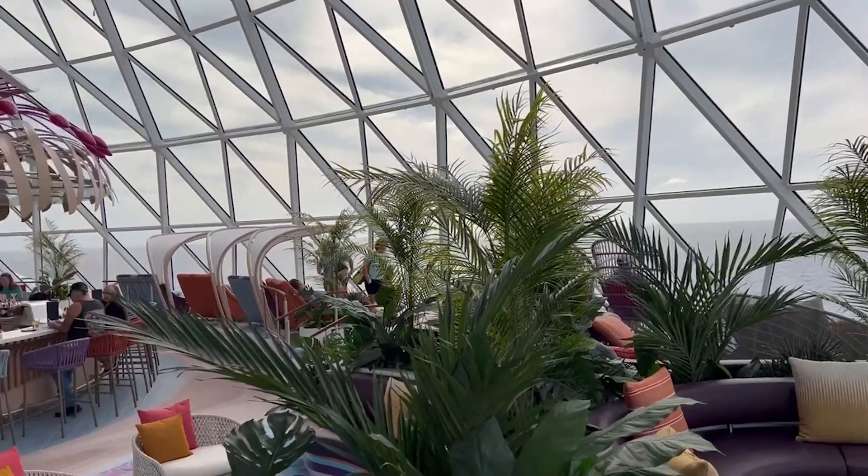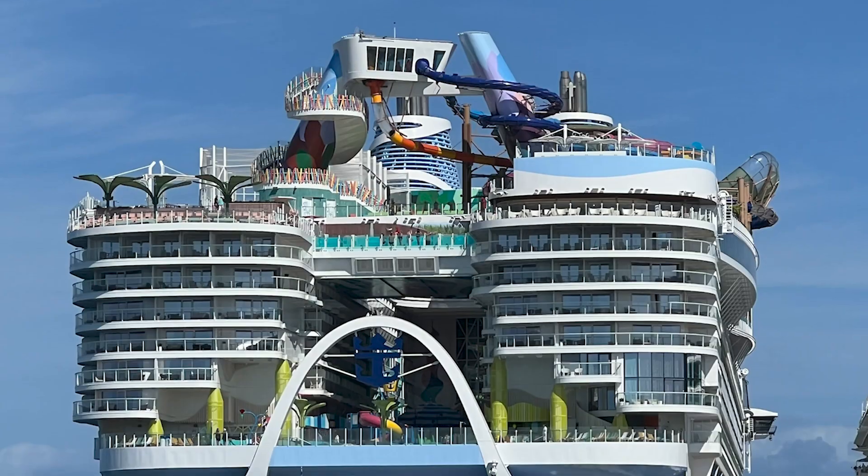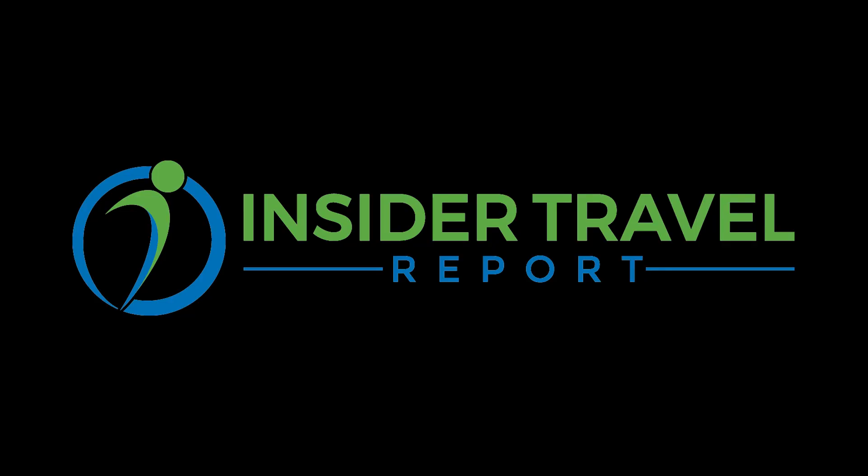Hi, I'm James Schillinglaw aboard Icon of the Seas, Royal Caribbean's brand new ship, which is the ultimate family vacation. I'm here with a familiar face, Jay Schneider, who's the Chief Product Innovation Officer for Royal Caribbean. Jay has been intimately involved with everything on this ship, and we're going to talk to him about why this is the ultimate family vacation on Insider Travel Report.